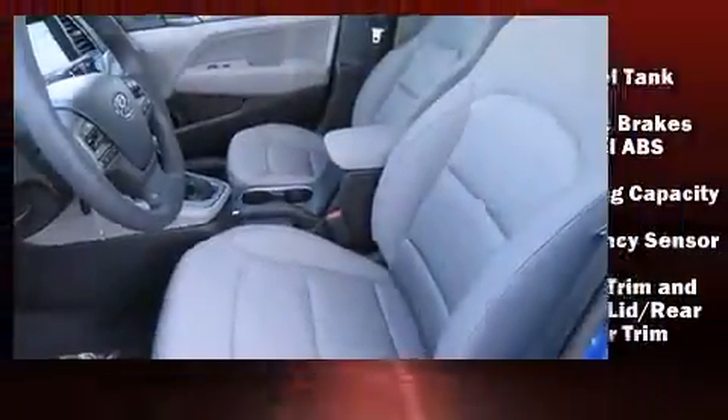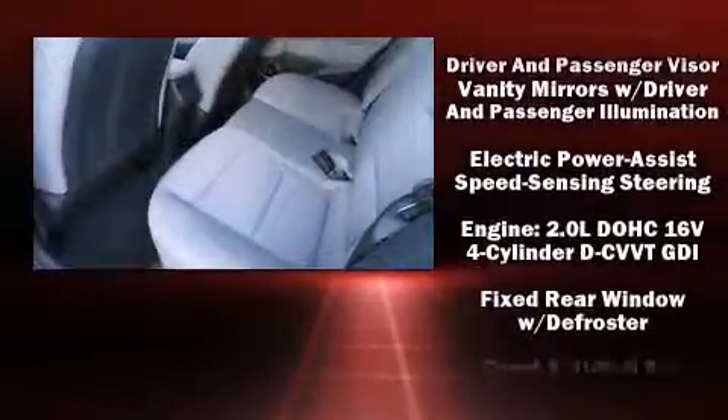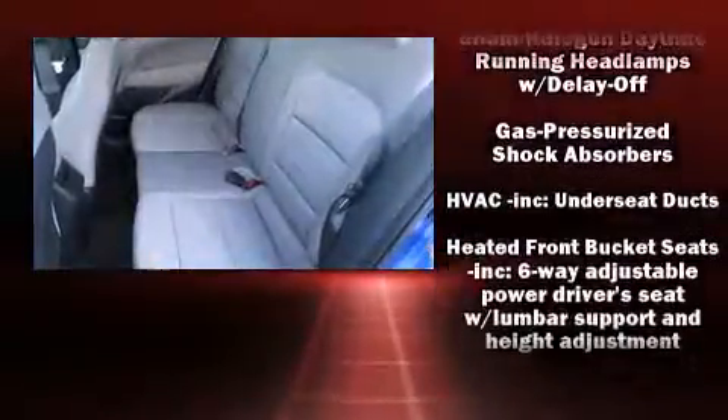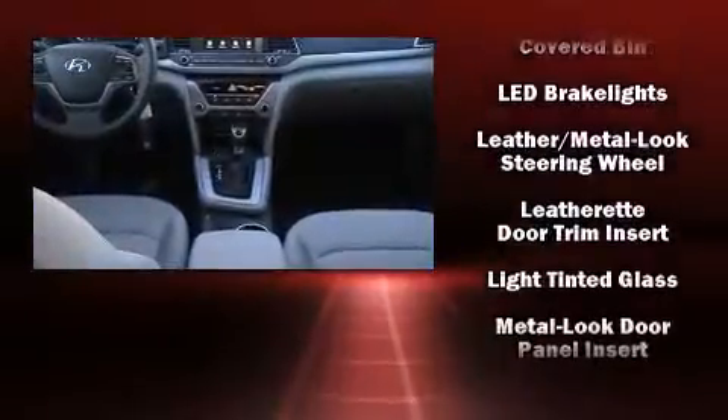Hyundai also prioritized safety and security by including head curtain airbags, front and side impact airbags, traction control, brake assist, a panic alarm, an emergency communication system, and four-wheel disc brakes with ABS.